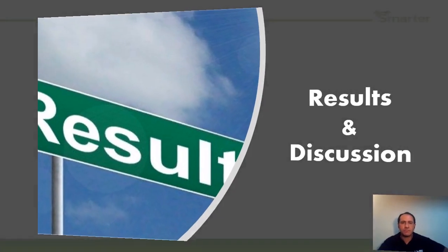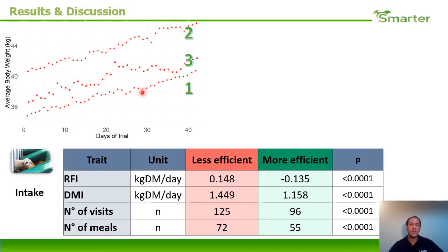In the graph you can see the different trajectories of the average body weight across the different trials. In trials one, two, and three, you can observe a bigger variation in the third trial because there were only females with a bigger difference between bands of body weight. The less efficient group had higher residual feed intake, higher dry matter intake, higher number of visits, and a higher number of visits with effective meals.